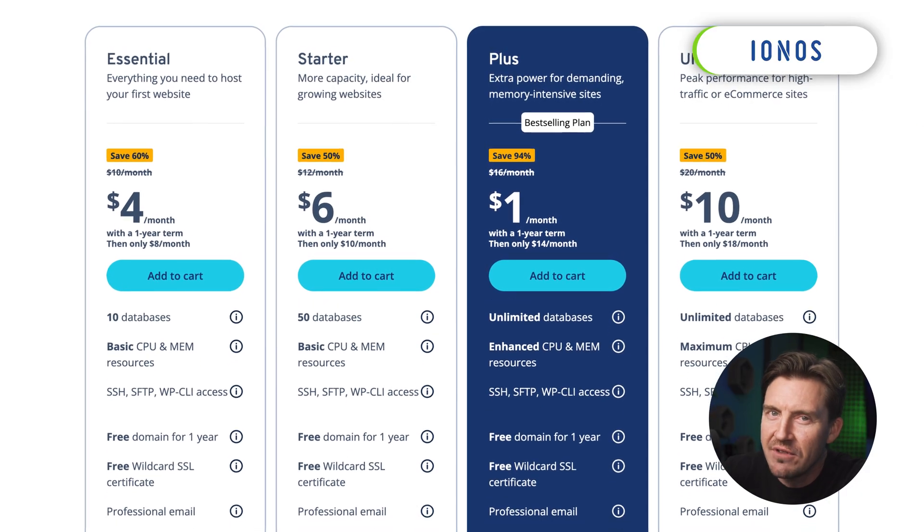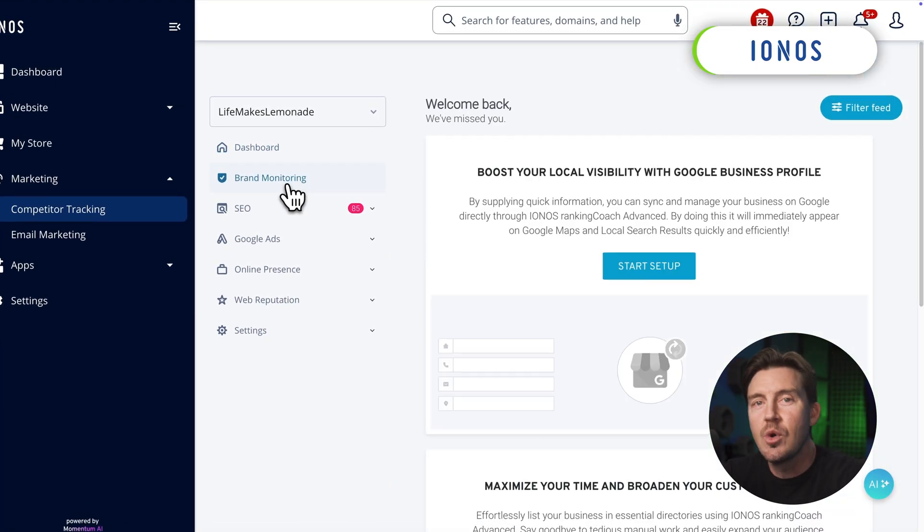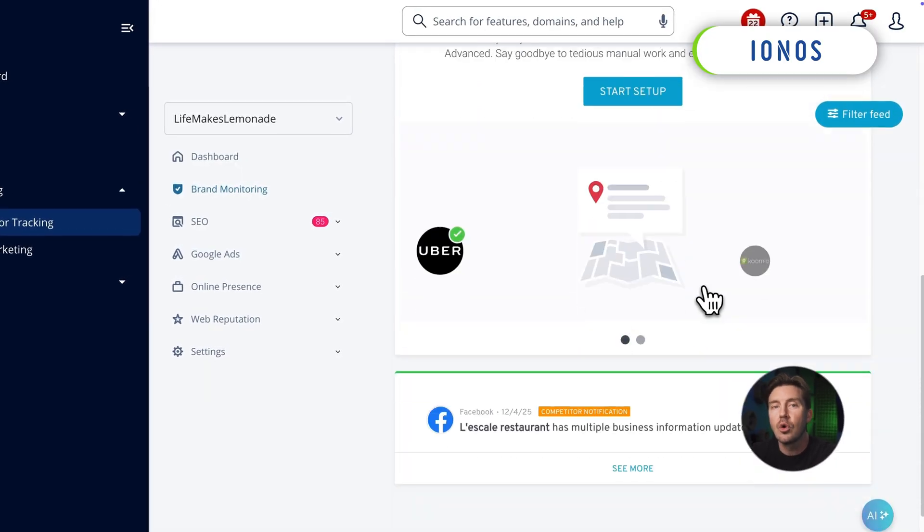This combination of low introductory pricing, strong features, and business-oriented tools is what makes Ionos one of the best web hosting options for e-commerce or small businesses.